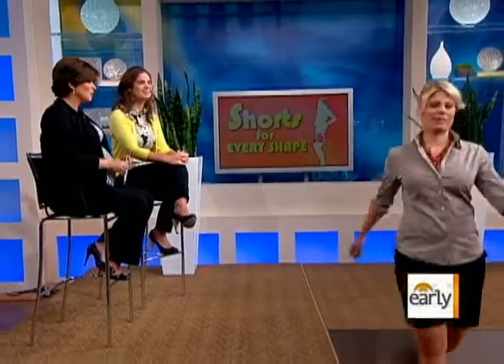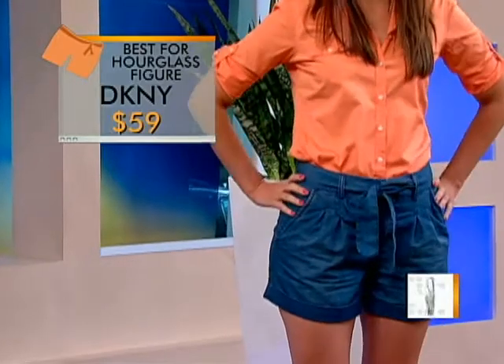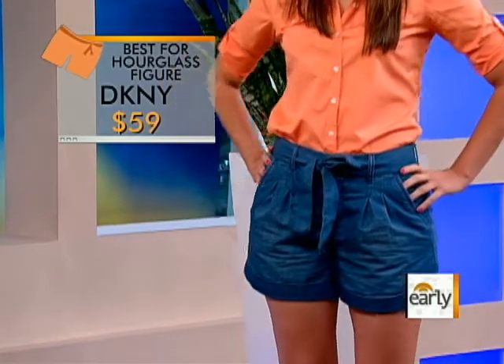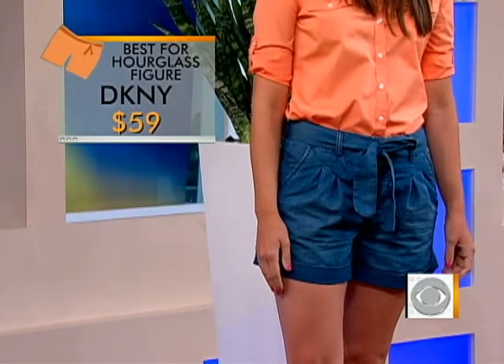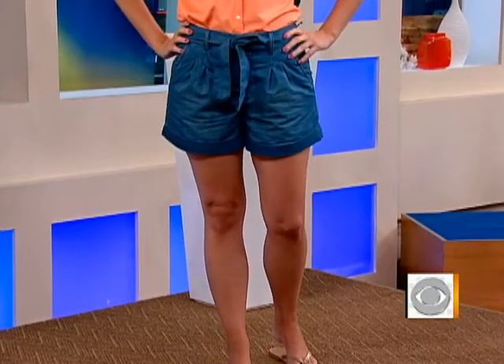All right, Bethany — moving on to an hourglass figure and the best shorts for that. Bethany has an hourglass, and what you want to do is look for shorts that have a contoured or cinched waist, because you want to show off your narrow waist. It's got a nice tie drawing attention to your middle section, which is one of your best features. These are DKNY Jeans shorts at $59. Do a nice bright top and a comfy casual flip-flop on the bottom. You can go any length with an hourglass figure — but the key is always the cinched waist.